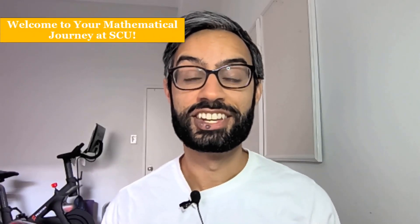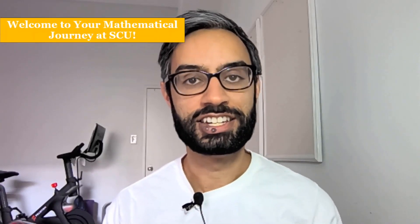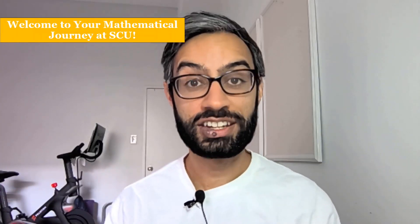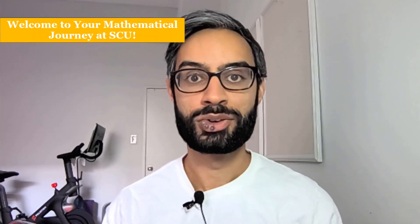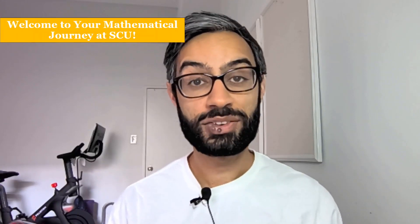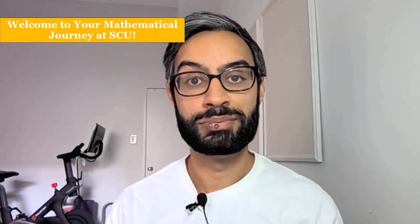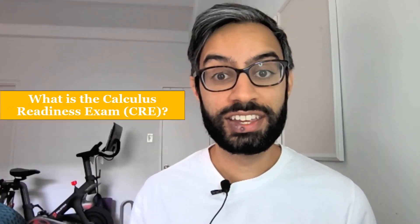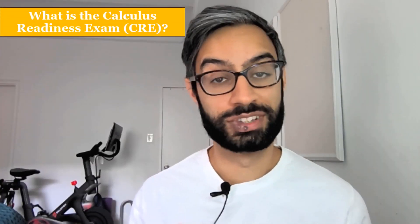Welcome to Santa Clara University. My name is Lavrit and I teach math at SCU. In this video I'll be talking about the Calculus Readiness Exam, or the CRE, who needs to take it, when and how to take it, and what your score means in terms of what math class you should begin with. So what is the Calculus Readiness Exam, or CRE?